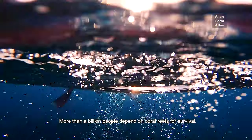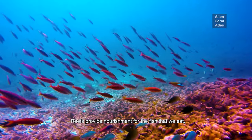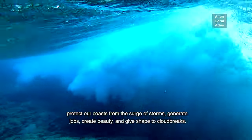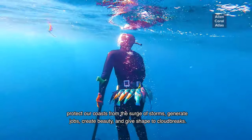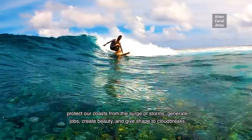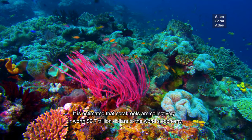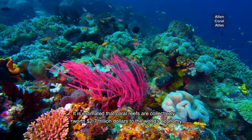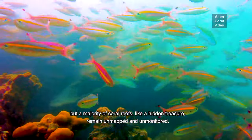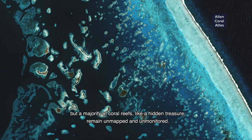More than a billion people depend on coral reefs for survival. Reefs provide nourishment for the fish that we eat, protect our coasts from the surge of storms, generate jobs, create beauty and give shape to cloud breaks. It is estimated that coral reefs are collectively worth 2.7 trillion dollars to the world's economy, but a majority of coral reefs, like a hidden treasure, remain unmapped and unmonitored.